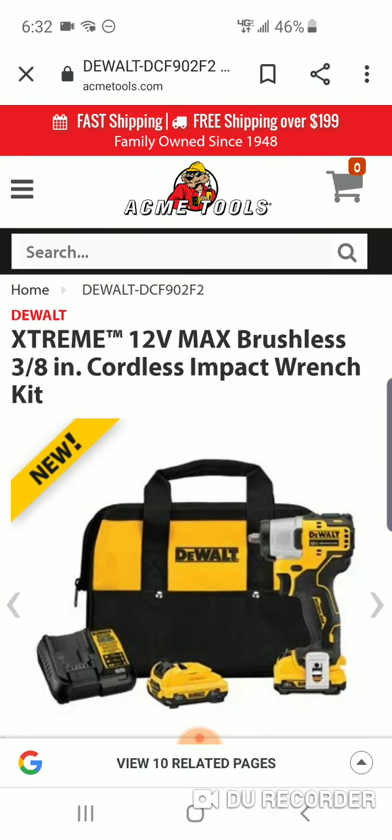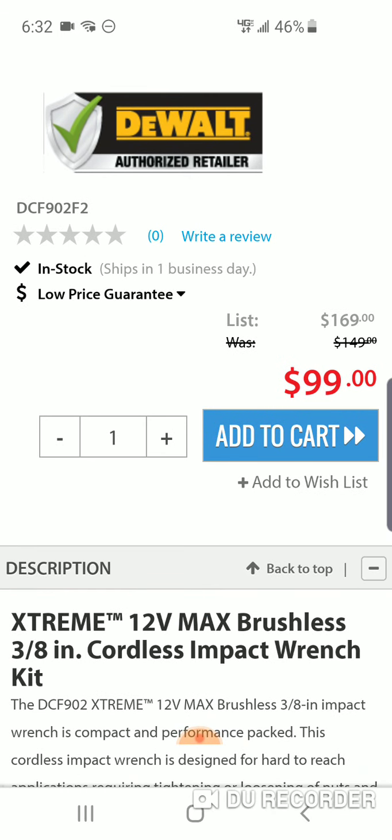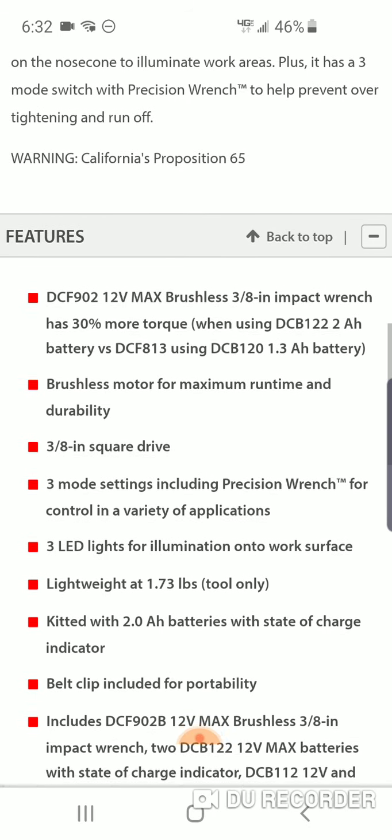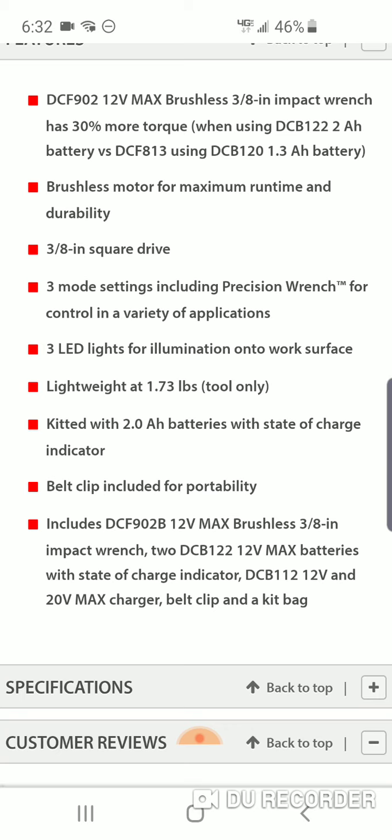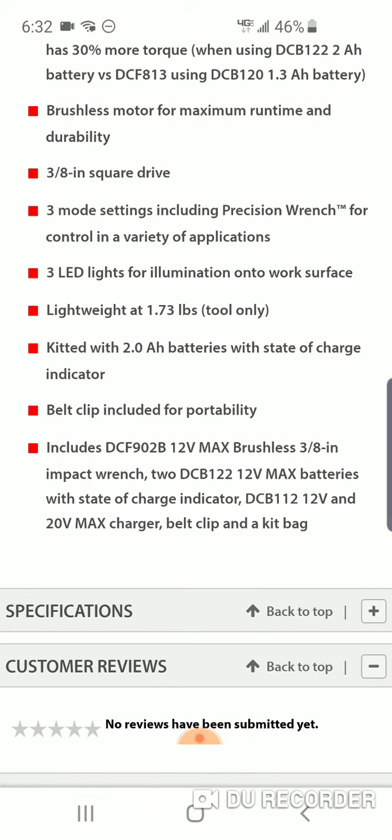You used to have to spend like $119, sometimes $149. For probably a good nine months it was $49. I don't know what they're doing over at Acme Tools, but they raised it up. It's 1.73 pounds for a bare impact wrench that has some pretty good numbers.